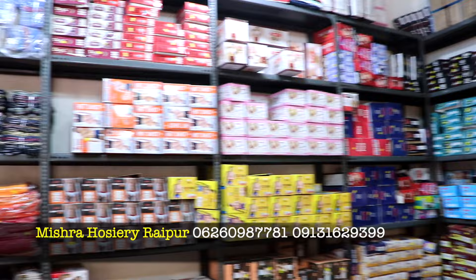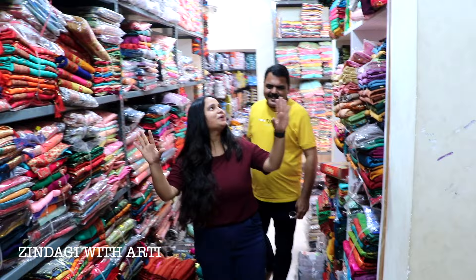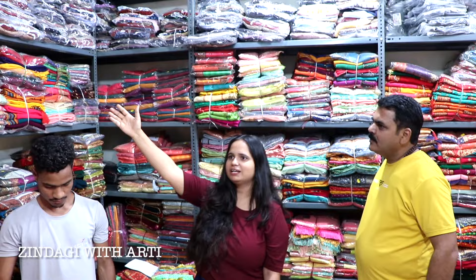There are inner and undergarments — you will get all stock with many varieties. Now let's proceed inside. This is our sari department. Welcome to the sari department. The sari is also kept here. This is the whole sari department. Look, there is so much sari stock maintained here.